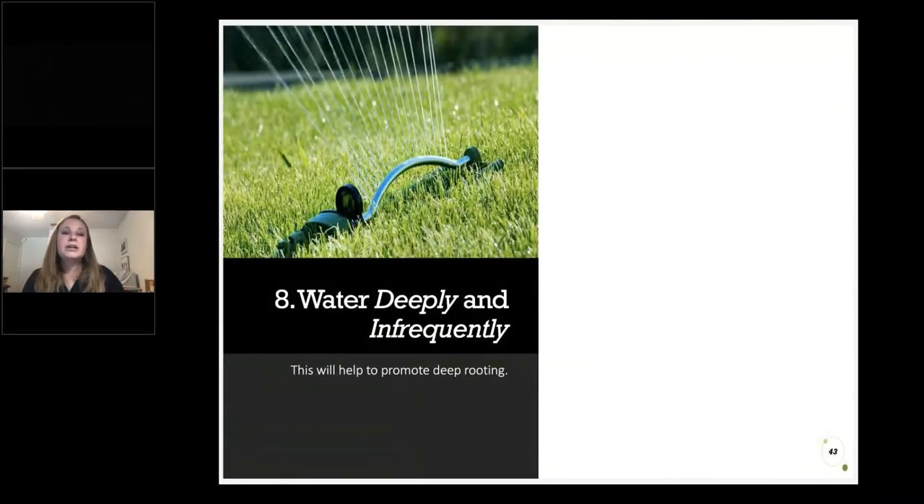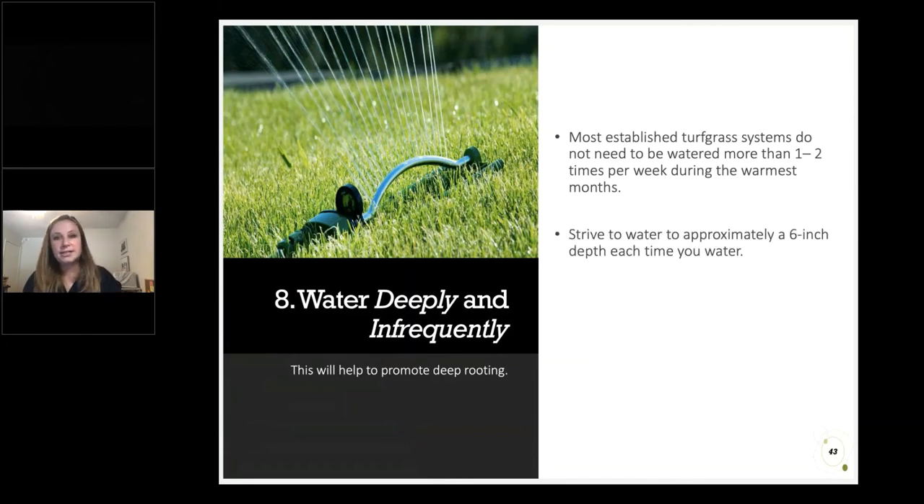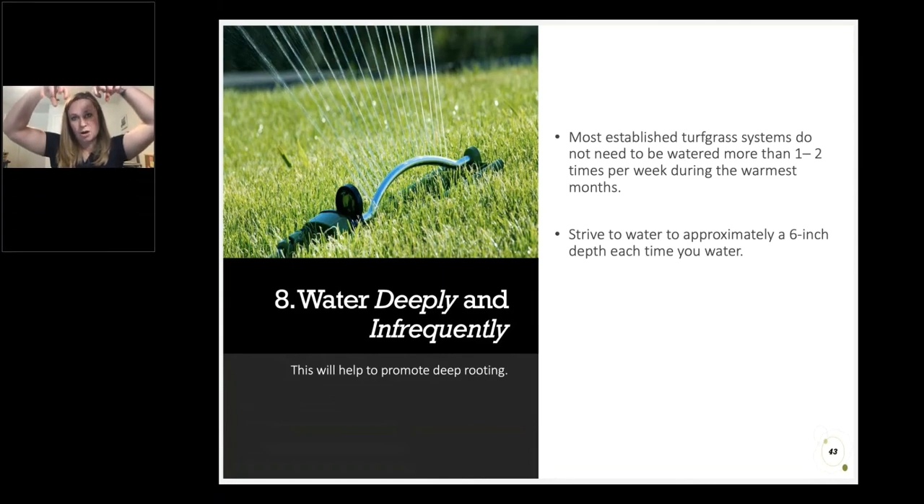Thinking more about irrigation and root development, another good item for your checklist is to water deeply and infrequently. Most established turf grass systems do not actually need to be watered more than one to two times per week — something we may perceive as a restriction is actually considered a best management practice by turf professionals. Watering too shallowly or too frequently creates a codependent situation where all of our roots get concentrated at the top waiting for water. If we spread waterings out and make sure water is moving in deeply, it encourages roots to reach for deeper water in between waterings, supporting our mission to have deeper healthier roots.